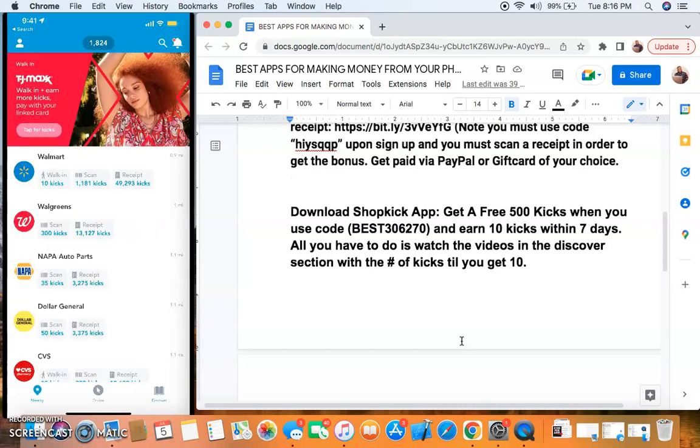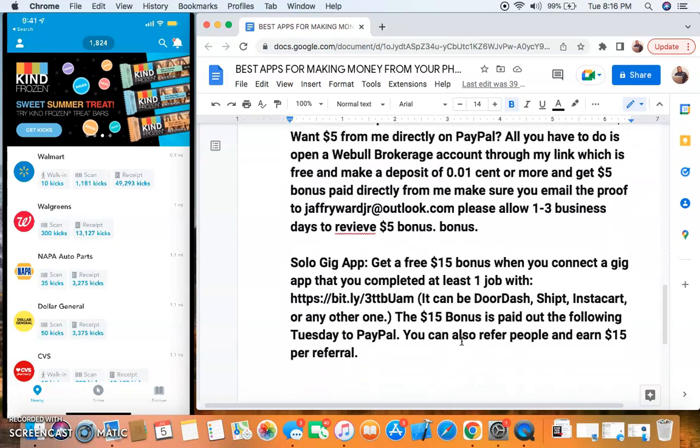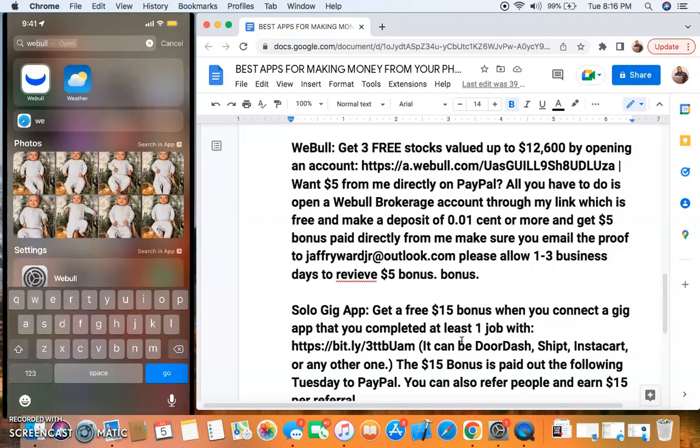Shopkick also has ways you can earn money by scanning things in stores, just like iBotto, just like what I showed you guys in the previous app. Both of these apps are kind of the same, that's why they're bunched together, and you can earn some money with that. That is Shopkick. I'm going to run through the next two quickly because I've talked about these apps quite a bit on this channel, but I want you guys to get it. Webull is the same way.